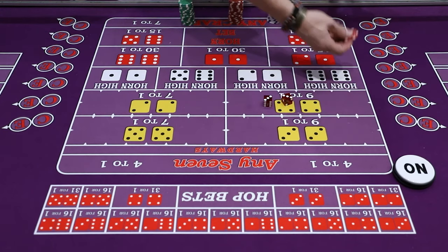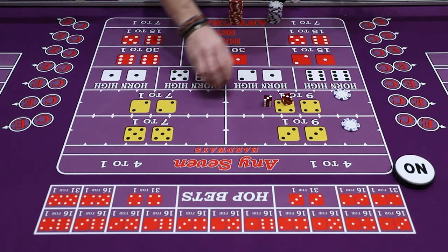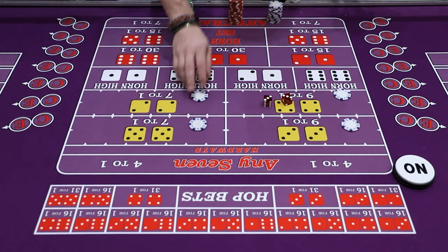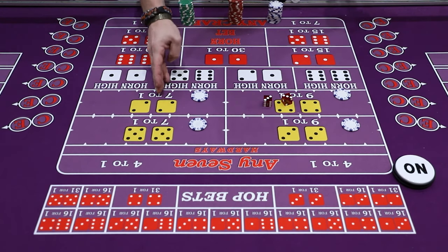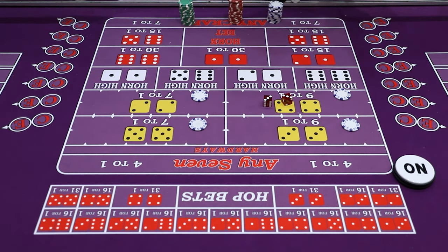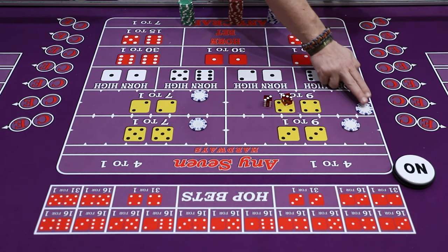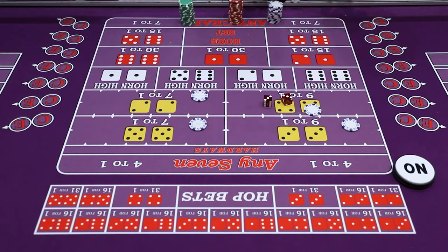When you bet these, you throw chips to the dealer and say you would like a hard way. A lot of people will throw dollars in and say they'd like a hard six, or a hard six and eight, or throw in four units and say they'd like all the hard ways. The dealer would set up the hard ways according to where you are at the table — one, two, three away from the stickman and so on all the way around.